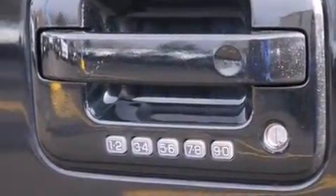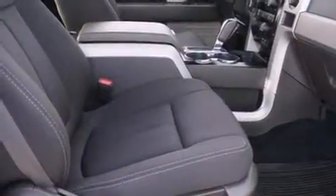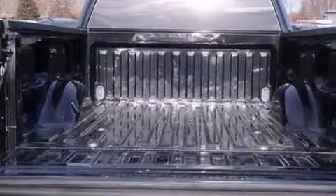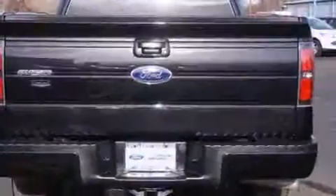Ford ensures the safety and security of its passengers with equipment such as dual front impact airbags, head curtain airbags, and four-wheel disc brakes with ABS. For added security, Dynamic Stability Control supplements the drivetrain.